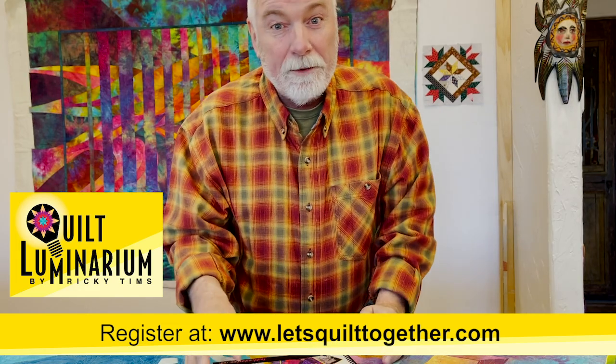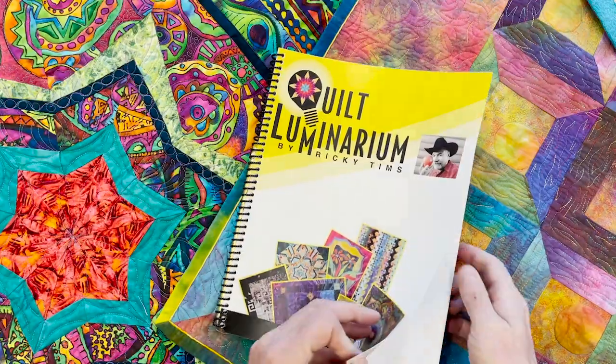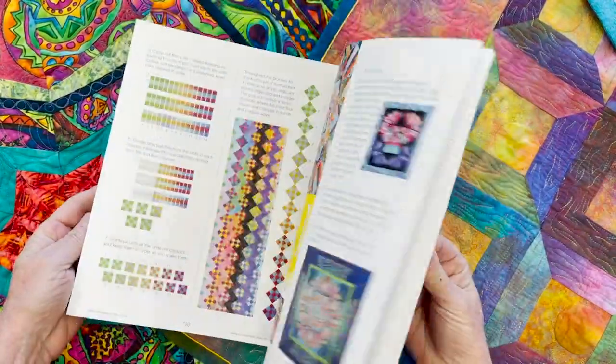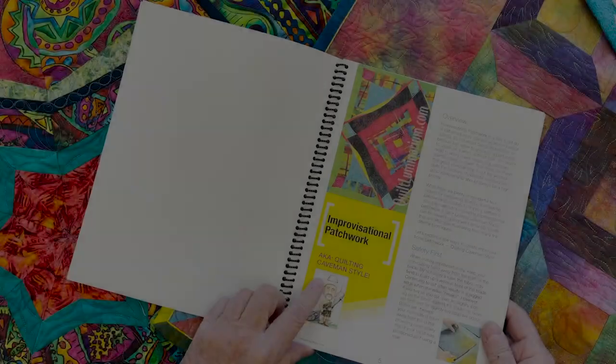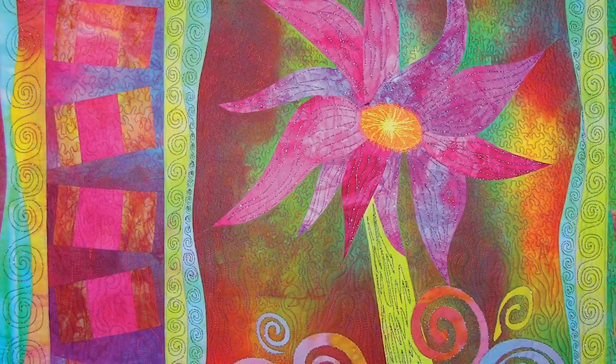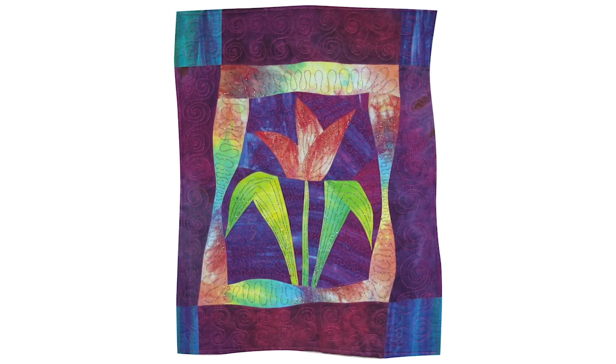And what do you get with Quilt Luminarium? Today I want to show you the syllabus and everything that is covered in virtual Quilt Luminarium. Take a look at this. We start with improvisational patchwork, which is also quilting caveman style. There's no measuring, no quarter inch seams. It's freedom on steroids.